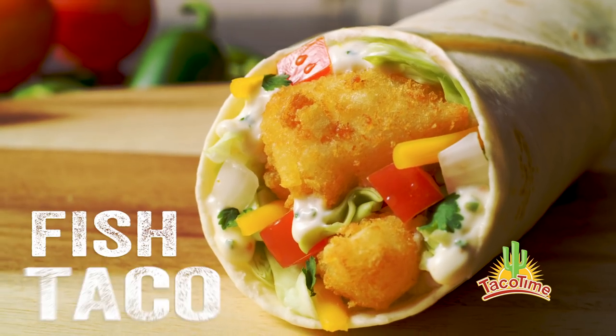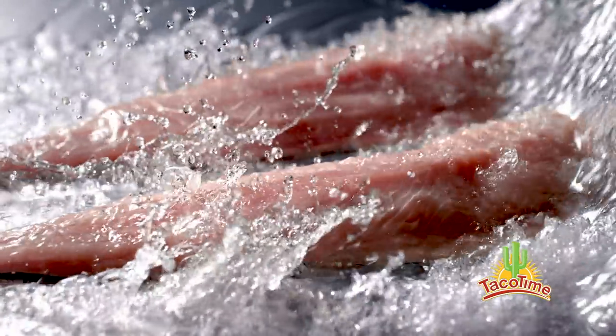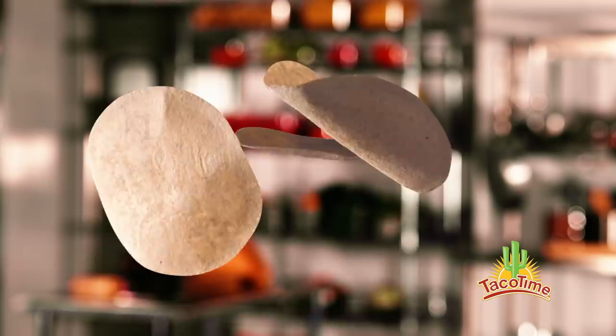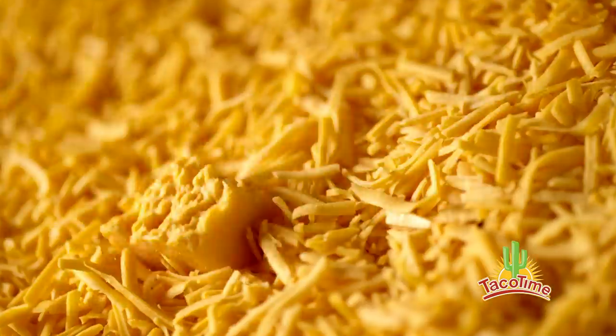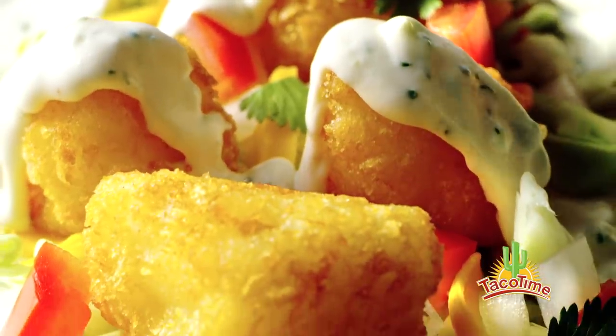Let's taco about real food, real fast. Taco Time's Fish Taco is a mouth-watering blast. Real ocean cod tossed in a crunchy potato crust, wrapped in our homestyle tortilla with shredded cheddar cheese, crispy cabbage, and sassy salsa fresca. Then we bring the awesome with our creamy lime and cilantro sauce.